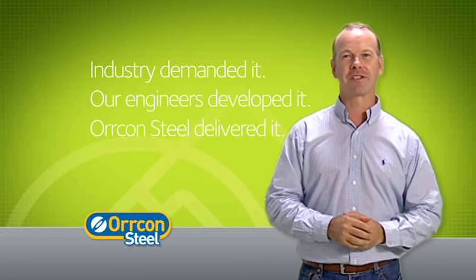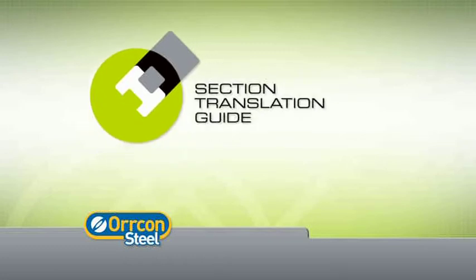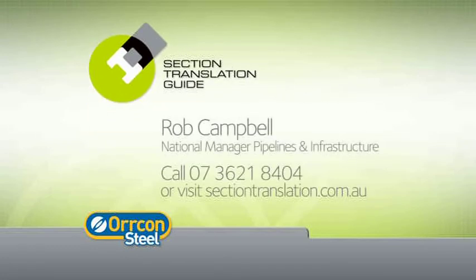STG — the industry demanded it, our engineers developed it, and Orcon Steel delivered it. Take the STG for a test drive today. Contact Rob Campbell, National Manager, Pipelines and Infrastructure on 07 3621 8404, or visit the STG website at sectiontranslation.com.au.